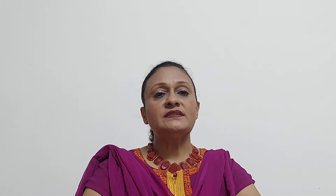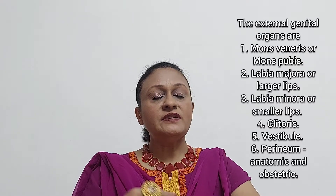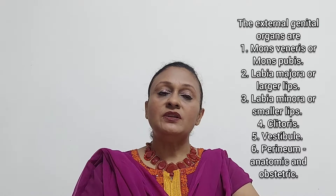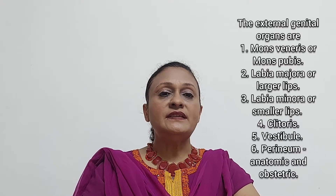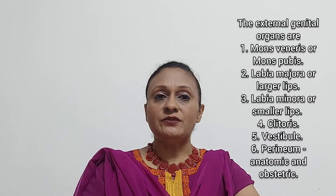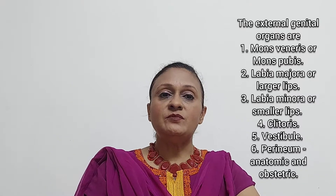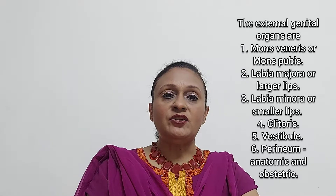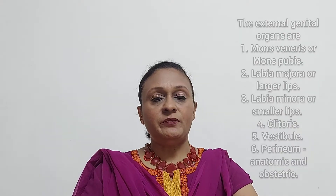These external genital organs are all visible on external examination, and we have six parts. The first is the mons pubis or mons veneris. The second is the labia majora or the larger lips. The third is the labia minora or the smaller lips. The fourth is the clitoris. The fifth is the vestibule. And the sixth is the perineum, which can be divided into an anatomic perineum and an obstetric perineum.